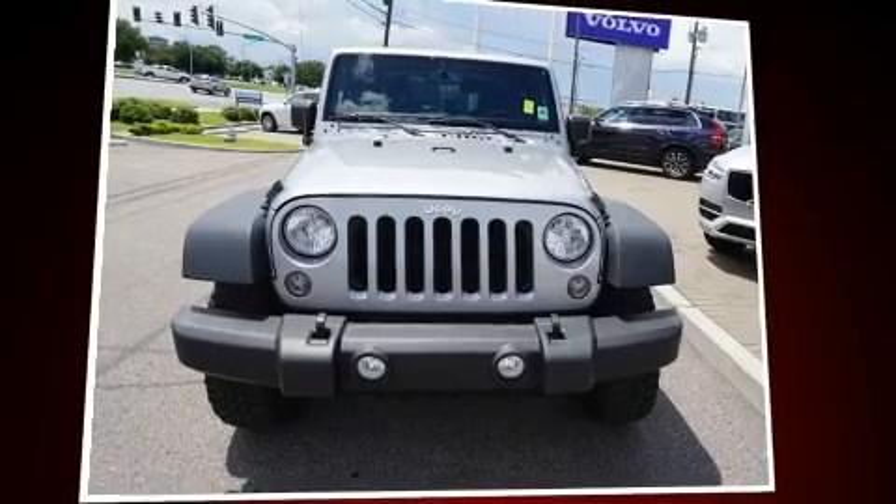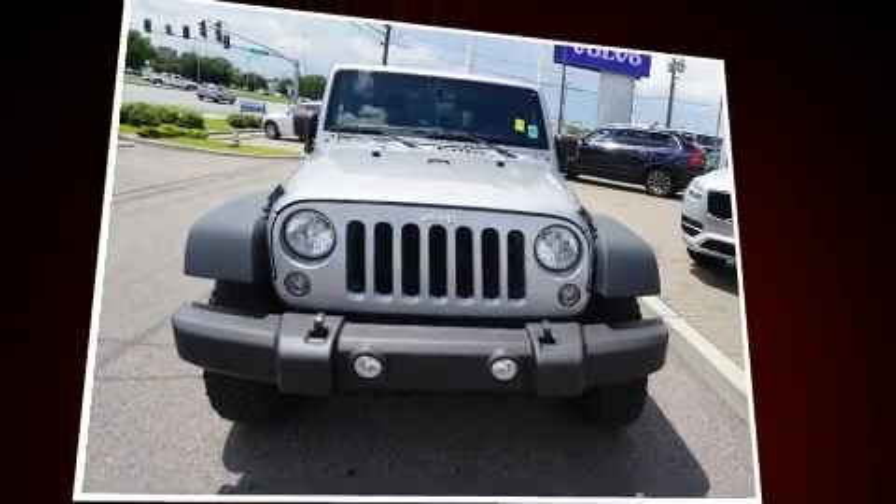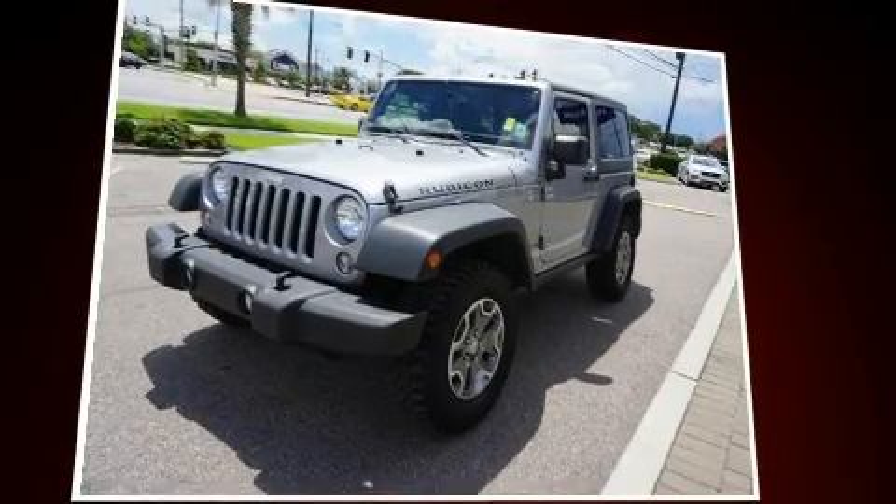Discerning drivers will appreciate the 2014 Jeep Wrangler. With just over 20,000 miles on the odometer, this compact SUV hits the mark with consumers demanding economical versatility.